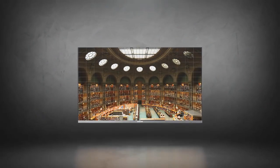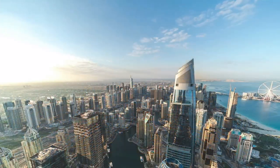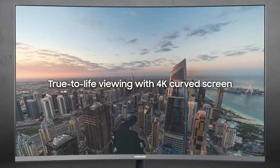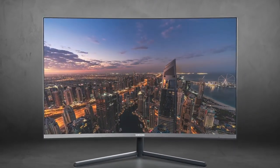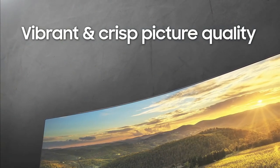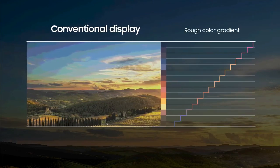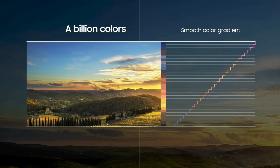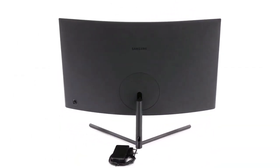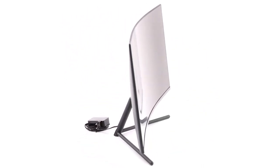Gaming on the Samsung UR59C is also a great experience. The lack of a high refresh rate panel isn't necessarily a deal-breaker for casual users, and the overall image quality of the monitor makes up for it. The Samsung UR59C has received rave reviews when it comes to panel quality, and consuming content on this monitor is also going to be a great experience thanks to the crisp image quality. Overall, the Samsung UR59C is a solid option, especially if you want a curved panel that doesn't burn a huge hole in your pocket.